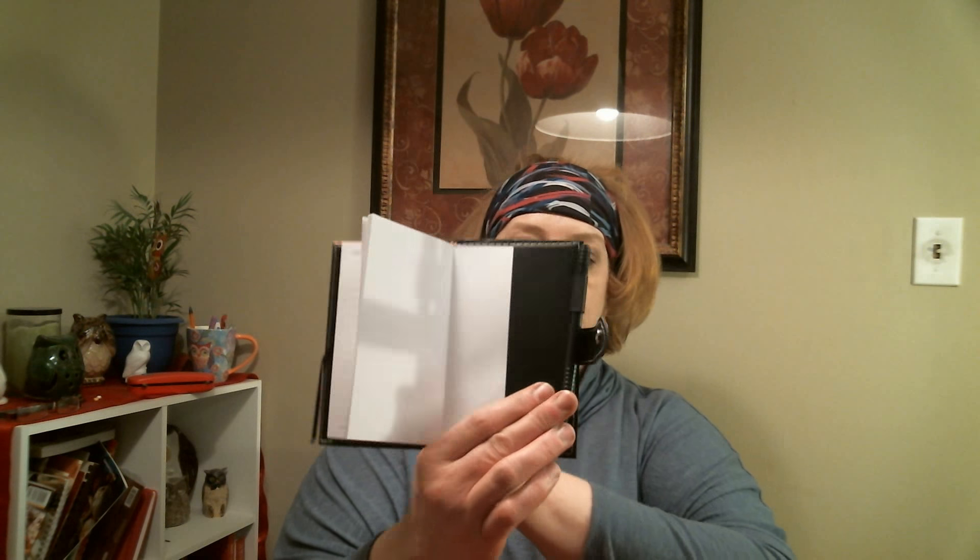I also came across this notebook — it's the Jot brand with 80 sheets. What caught my eye was not only is it pink and it matches my purse, but it comes with a pen. A lot of times Mike and I will be driving and we come up with ideas for our channel and he'll say 'write that down.' Or if I think of a grocery item I need, I can write it down quickly. It's nice and compact and fits right in my purse.